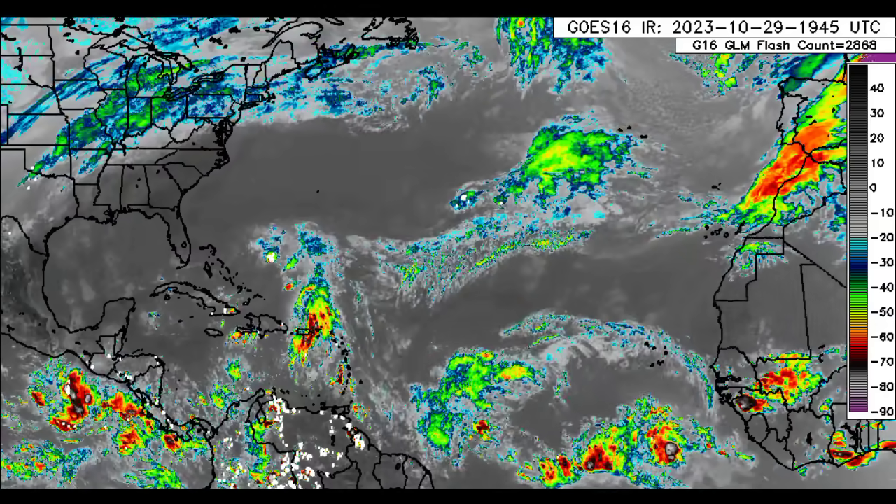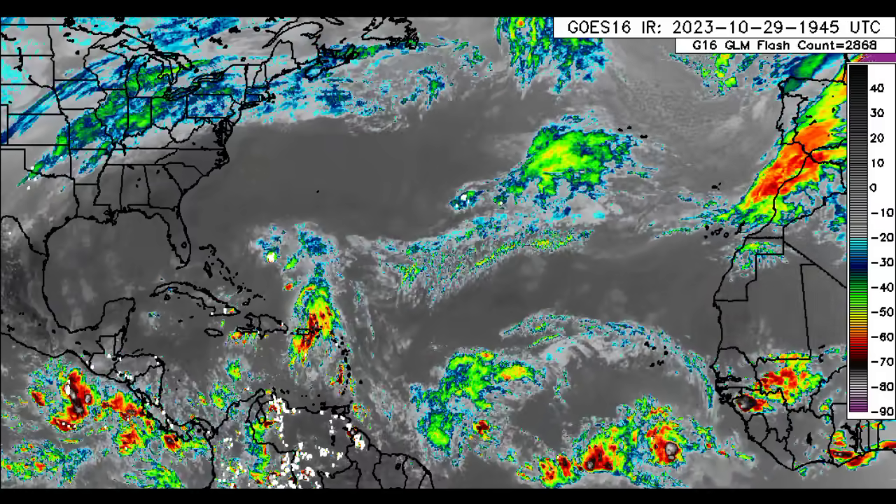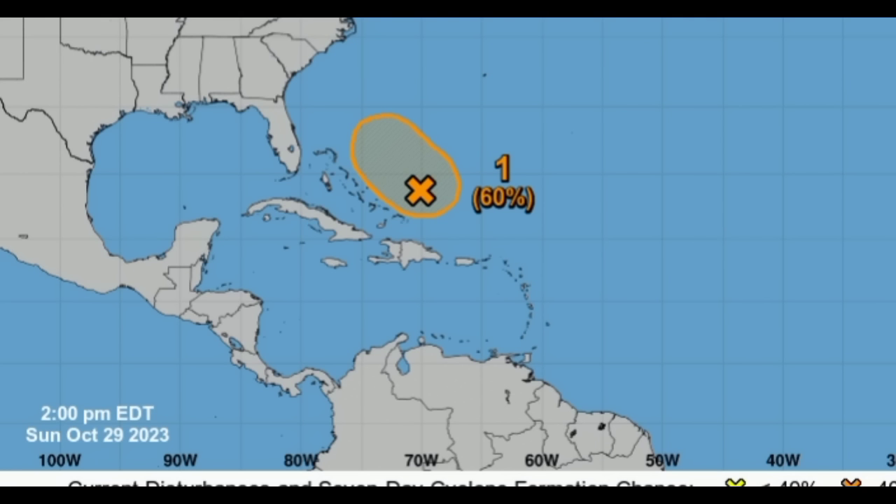Looking at the satellite imagery, there's a lot going on out in the main development region. We can see all that activity sheared away from 96L — the center is somewhere right over here — with all that activity displaced into the vicinity of Puerto Rico, the Virgin Islands, and the northern Leeward Islands. Conditions haven't been the most conducive and the system lacks a well-defined center, so it hasn't been classified as a tropical cyclone.